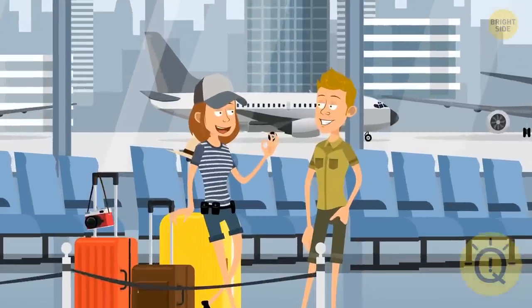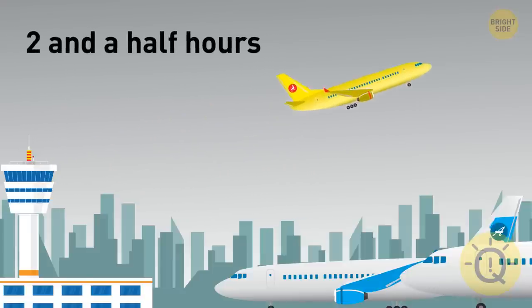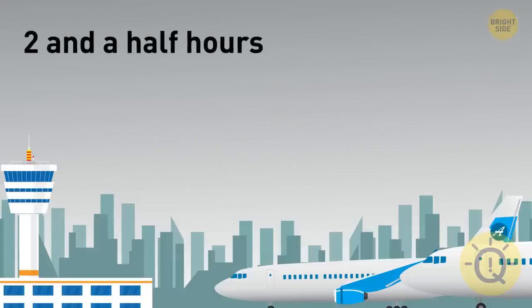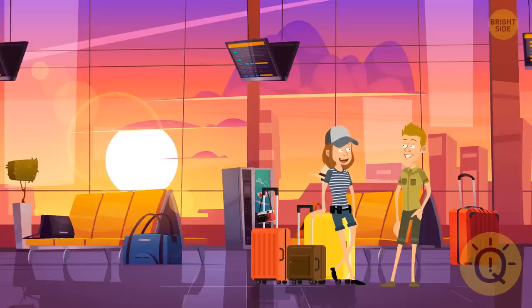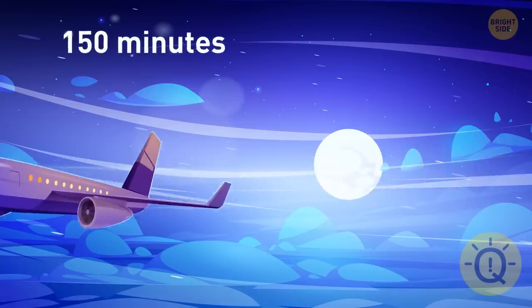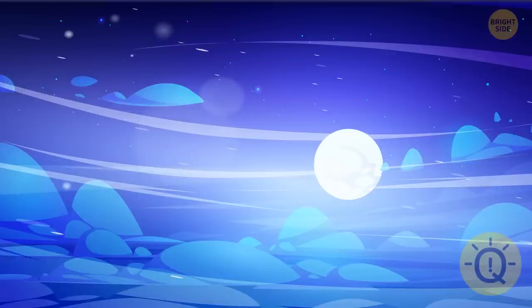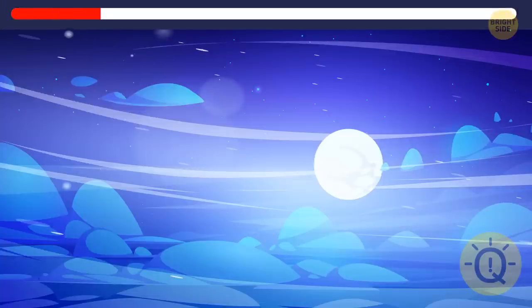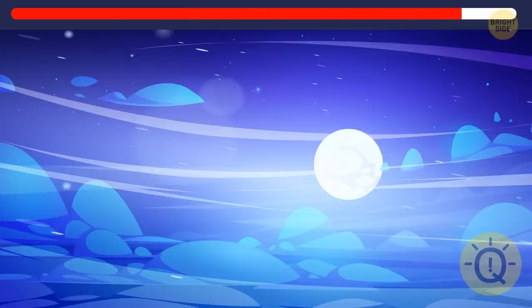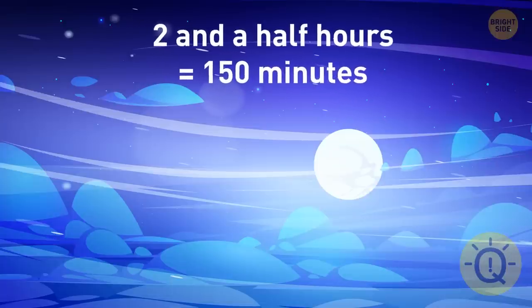Bella and Ken took a flight to Europe to celebrate their honeymoon. It took them two and a half hours to reach the destination. After spending two weeks together, they flew back home. However, it took 150 minutes this time, even though the plane flew at the same speed. Can you guess why? Turns out that two and a half hours are exactly 150 minutes.